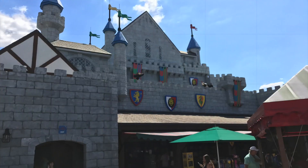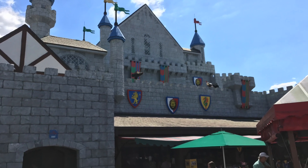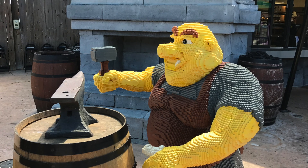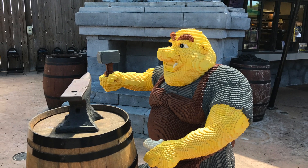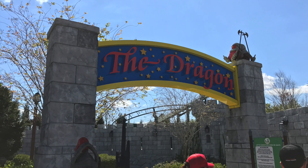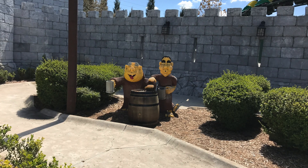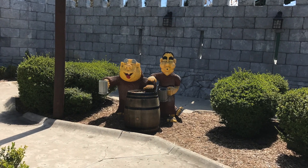I headed back towards Lego Kingdoms to ride the Dragon Coaster. Lego Kingdoms is a neat area themed around knights, dragons, and castles. The Dragon Coaster itself is one of the better-executed family coasters — a Vekoma Junior coaster that was originally built in 2004 as the Okeechobee Rampage. When it reopened in 2011, a dark ride section was built before the lift hill. The coaster part is fun, but the dark ride before the lift hill is very cute. It's well worth a ride, even if you're not sure about coasters.